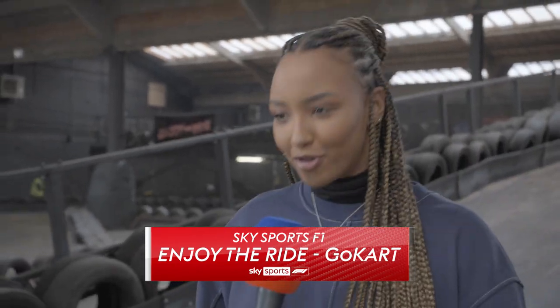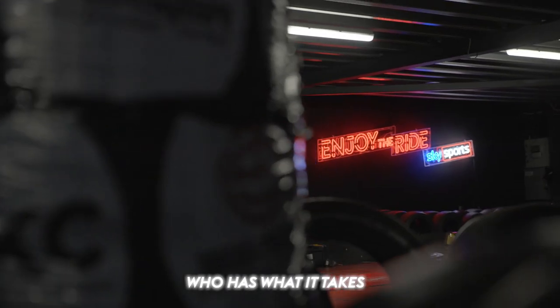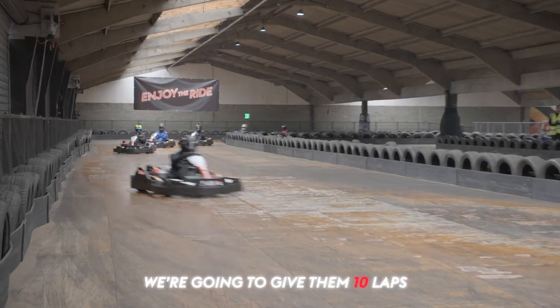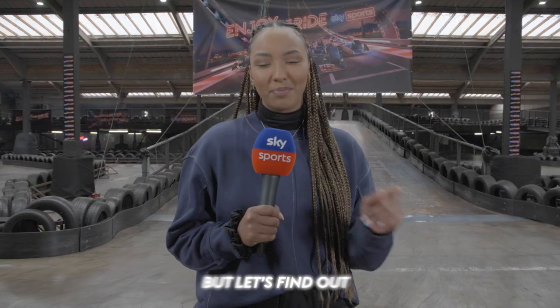Hello and welcome to the biggest race in Formula 1 pre-season. As you can see, we're here at this incredible go-kart track where we're going to find out who has what it takes on these twists and turns. We've got 10 racers, we're going to give them 10 laps. Some of them are F1 royalty, some of them are YouTube royalty. But let's find out just who they are. Enjoy the ride.